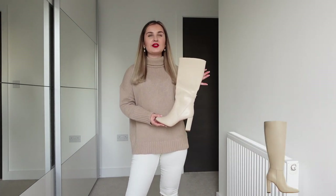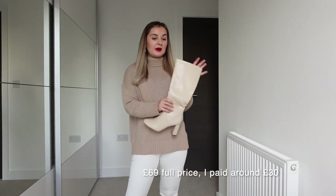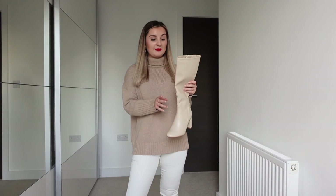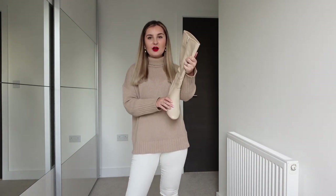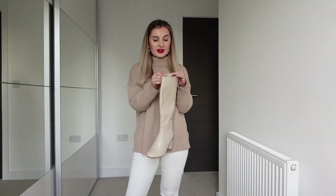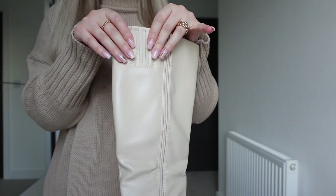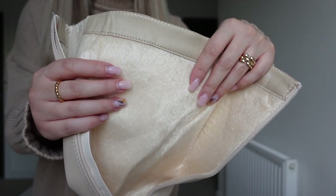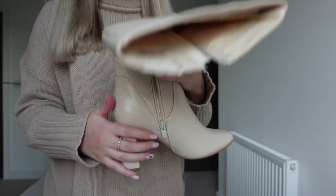The next boots look super similar to a pair Mango is selling — those are real leather and retail for around £140. These were so much more affordable; before the discount they were around £70 and with the discount maybe £40 or even cheaper. They're not real leather, which is probably the biggest difference. They also have a zipper, a rounded toe, and the heel size is not too big so they look quite comfortable to walk in. They've also got a stretchy panel at the top which should help with bigger calves, and they have a warm, cushiony lining on the inside.